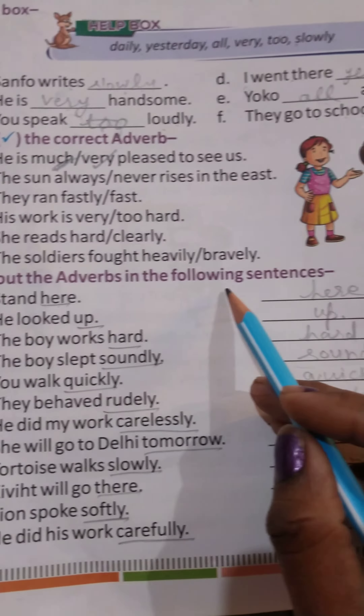Pick out the Adverbs in the following sentences. A. Stand here. Here you have to take the Adverb and write it here — 'here'. B. He looked up. The Adverb is 'up'. Here you have to underline it.